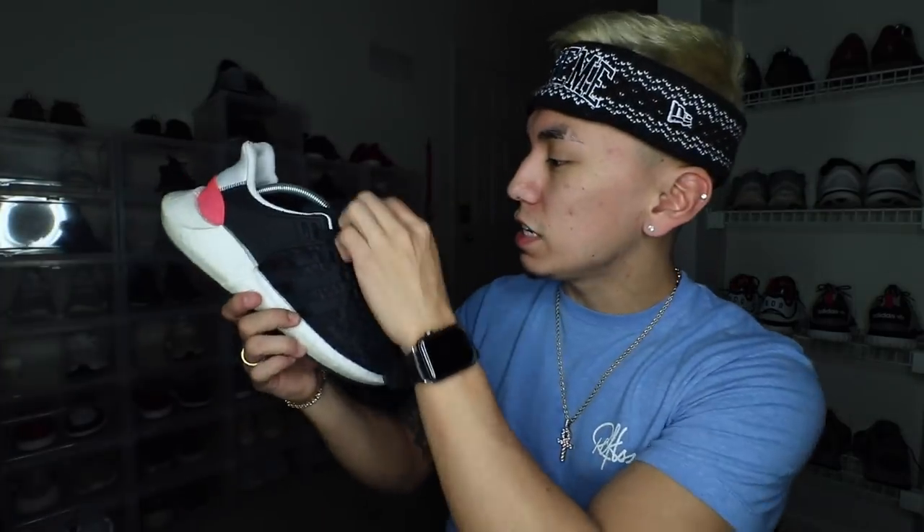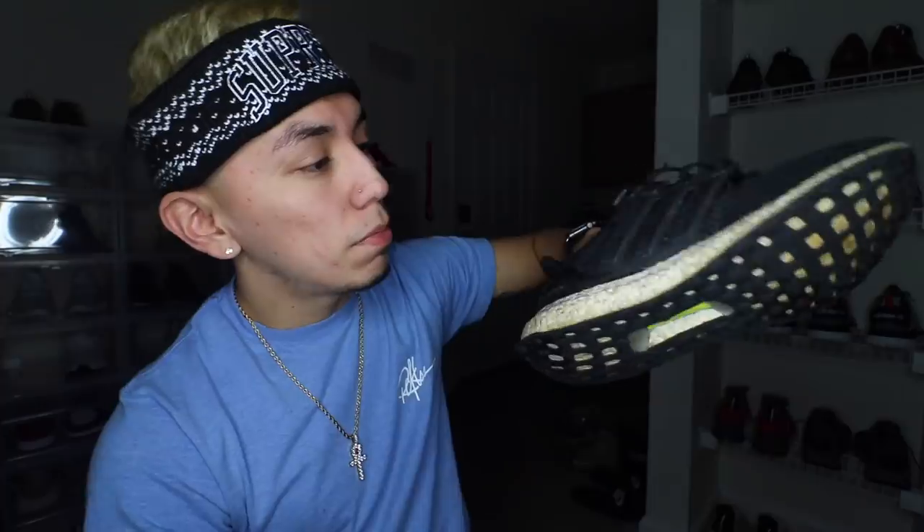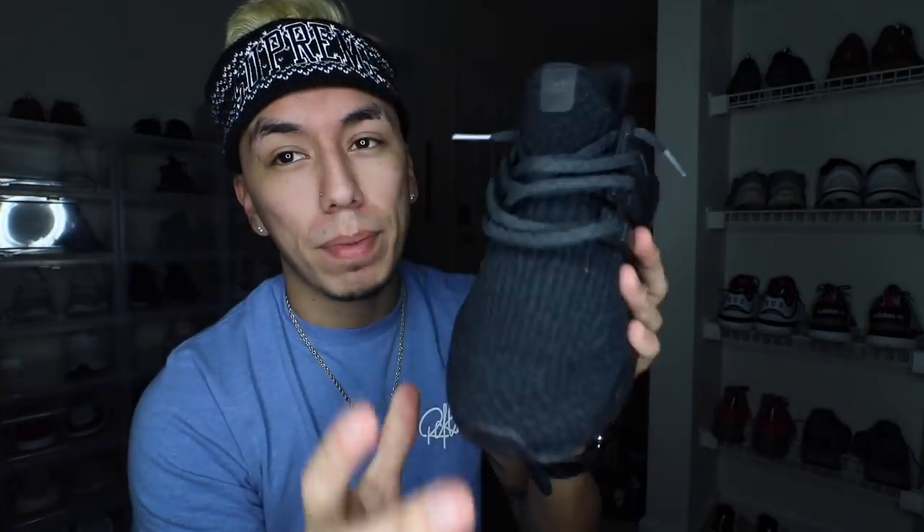Moving on to the most comfortable shoes in my collection. First is the Adidas EQT ADV 91/17 — this is one of my favorite sneakers of all time because of the boost. They are super super soft and very comfortable. You can wear these all day, any day. Moving on to the Ultra Boost — starting with my beater pair. This shoe is completely disgusting because I wear them everywhere. Look at the bottom — they look green. But these are one of my favorite shoes because they go with everything. The 1.0 is my favorite colorway out of all four versions.